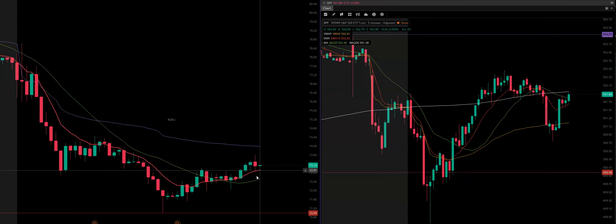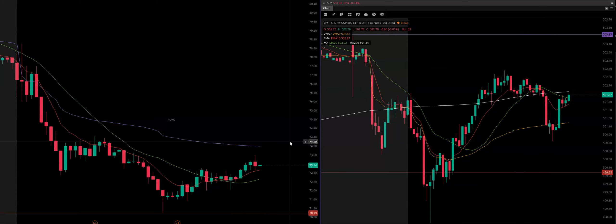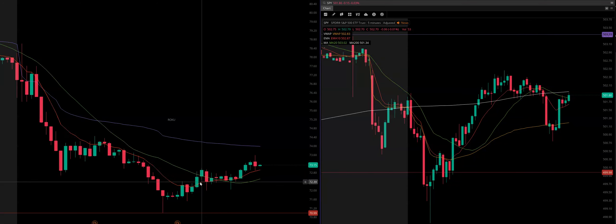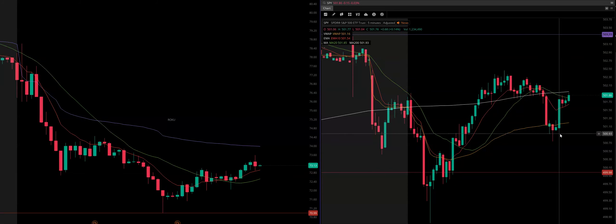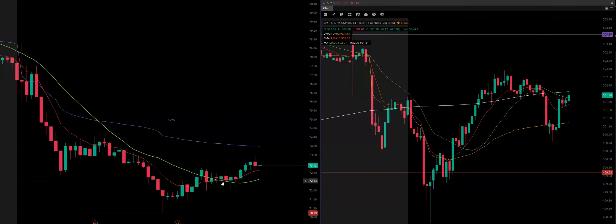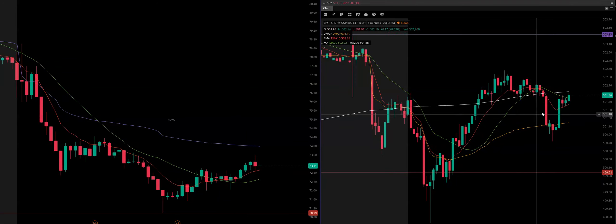The market dumps here at 1:05–1:10 — what does ROKU do? It gets a spike down, and there's a lag of course from the market to the stock. It spikes down and shoots right back up and holds this line. When I say holds its level, I'm talking about where the candle opens or closes, not the spikes. So the market dropped, the stock didn't drop — it held its ground.